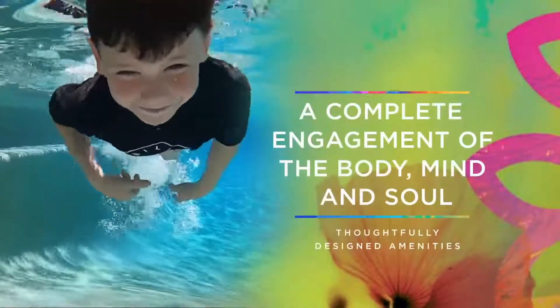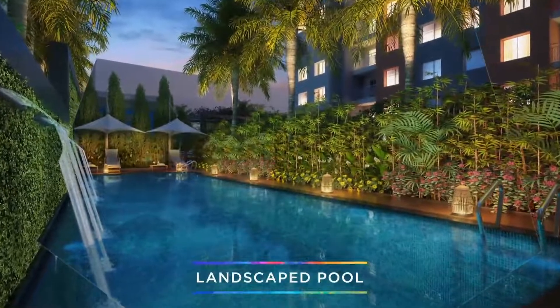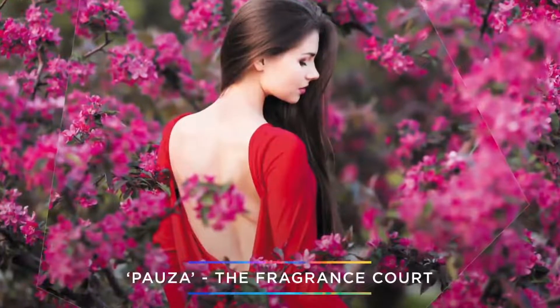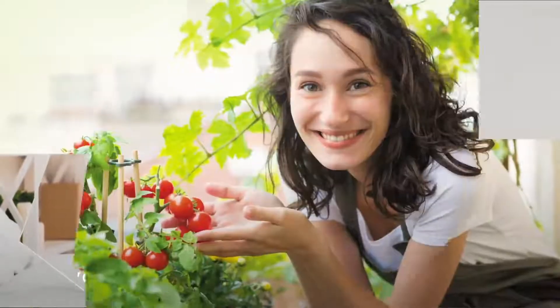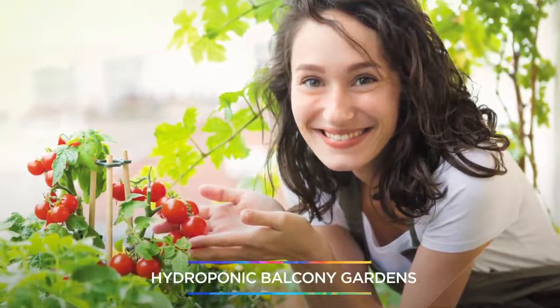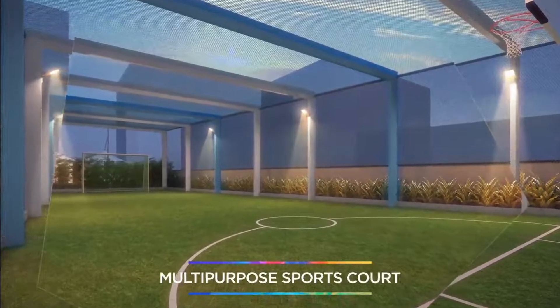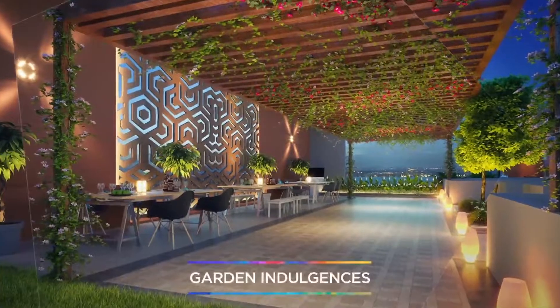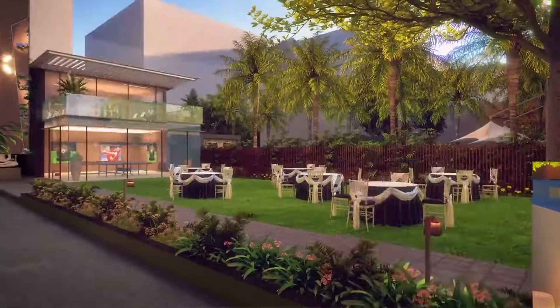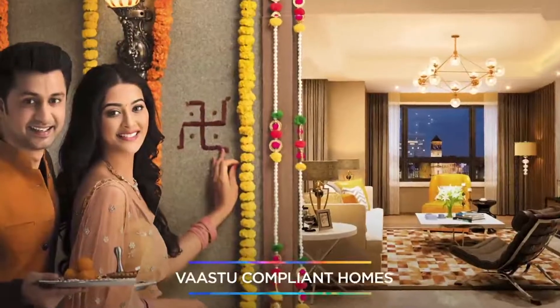Purnam is your abode that accounts for complete engagement of the body, mind and soul. From the Pausa Fragrance Court to the Gratitude Pots at the Meditation Zone, Hydroponic Balcony Gardens, Children's Play Area, Multi-Purpose Sports Court, and Rock Climbing Wall at the Adventure Zone — enjoy breathtaking garden indulgences and a plethora of indoor and outdoor games.